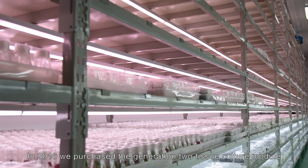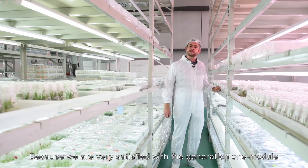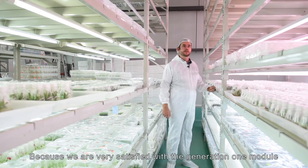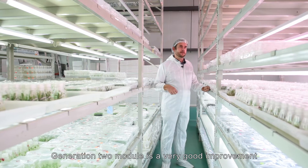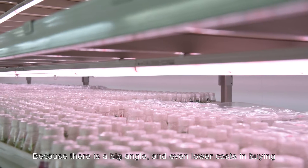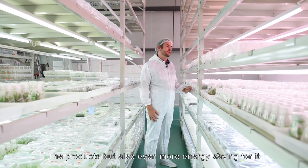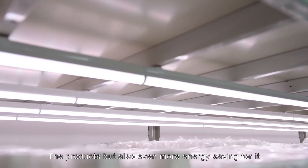In 2016 we purchased a generation 2 tissue culture model because we were very satisfied with the generation 1 model. The generation 2 model is a very good improvement — there is a bigger angle, and it is even lower cost in buying the product, but also even more energy saving.